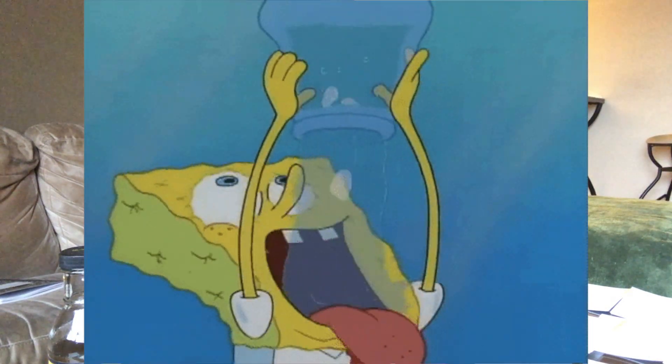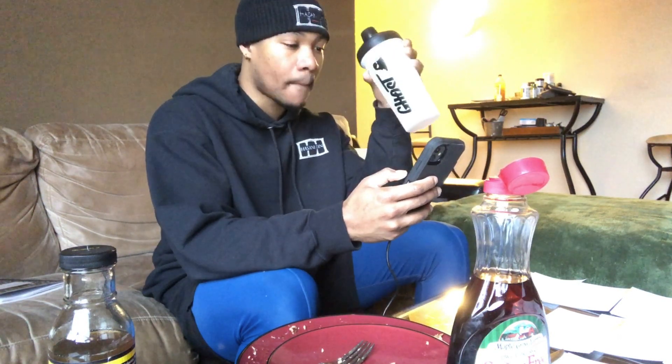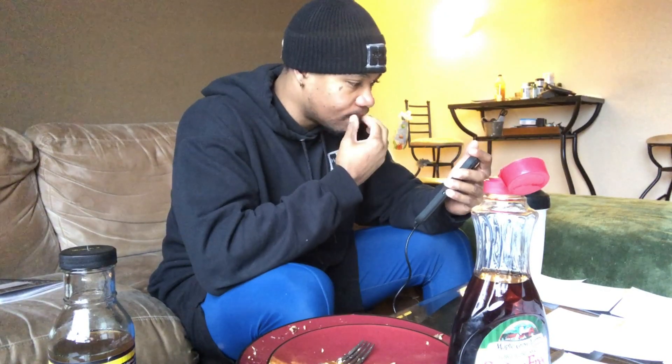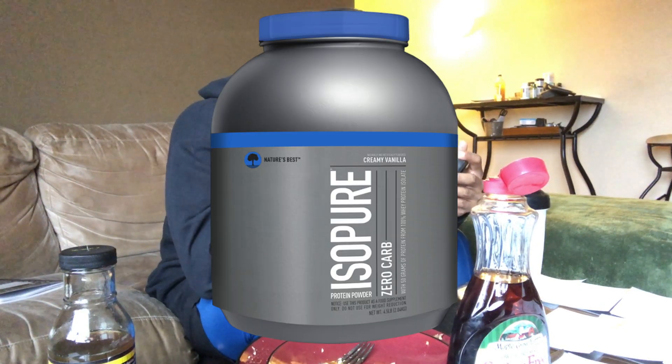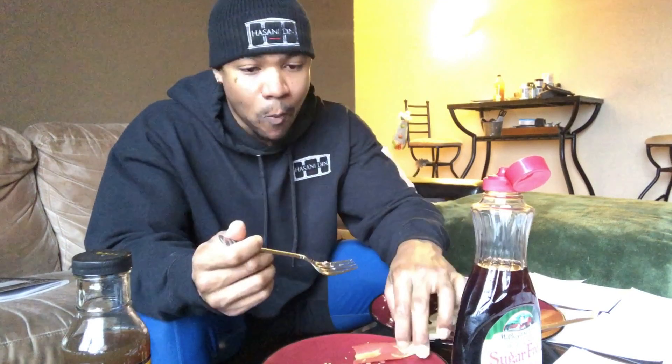Tip number four: drink more water. Just drink more water — I guarantee you're not getting enough. I drink about two gallons every single day. Water shuttles nutrients throughout your body and carries waste out.